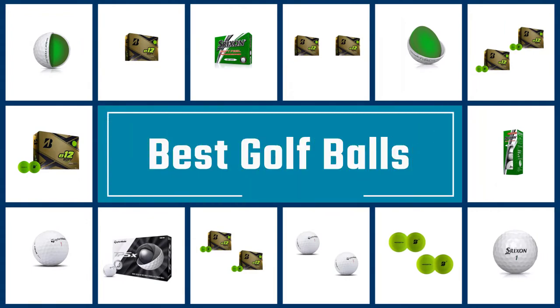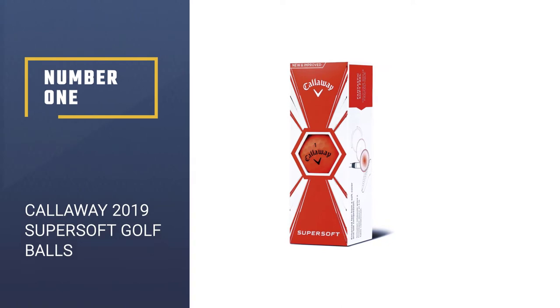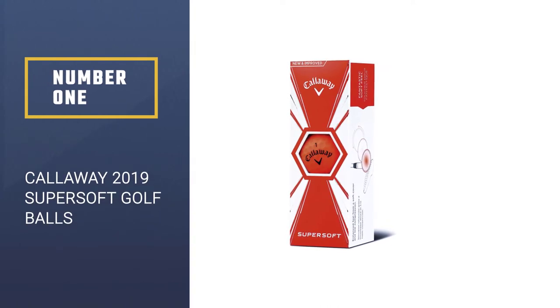If you are looking for the best golf balls, here is a collection you have got to see. Let's get started. Number 1: Callaway 2019 Super Soft Golf Balls.